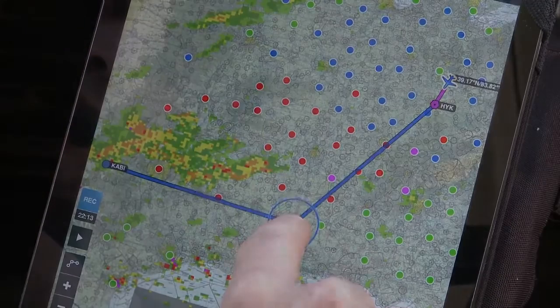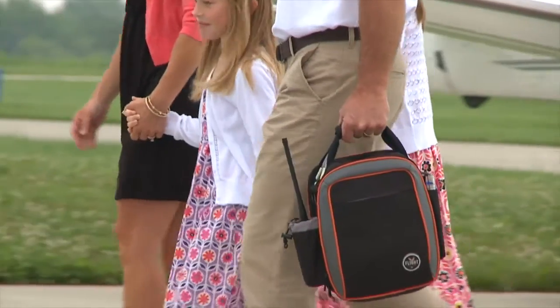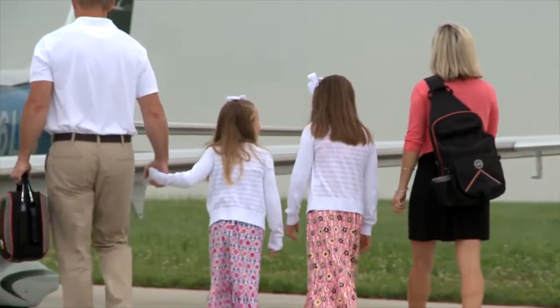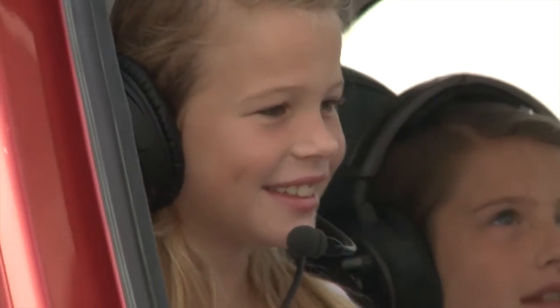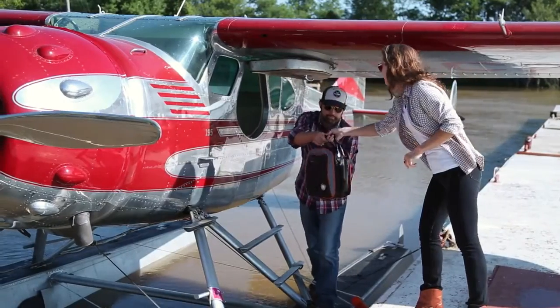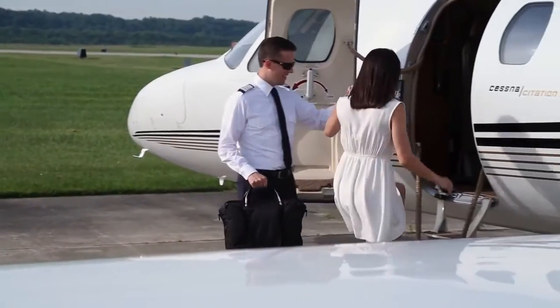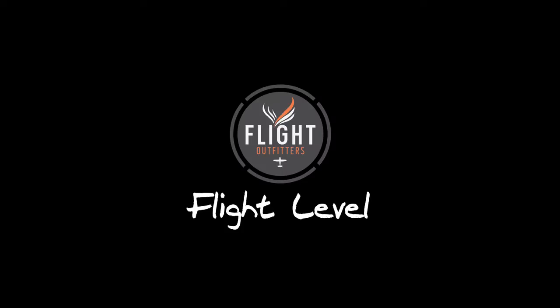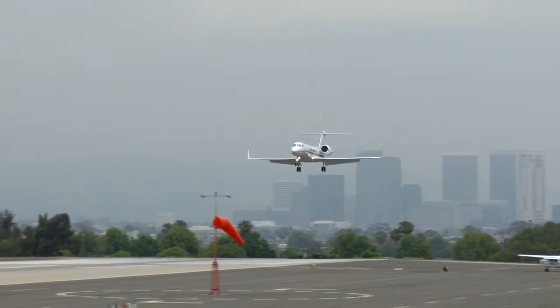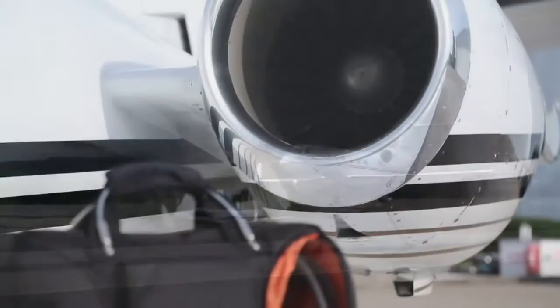Flight Outfitters started from scratch to design and build reliable gear for real aviators, based on the pilot gear we carry today. The result of more than a year of development is an exciting line of stylish yet durable and absolutely flight-functional bags.